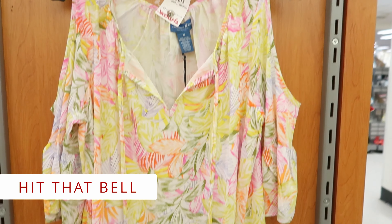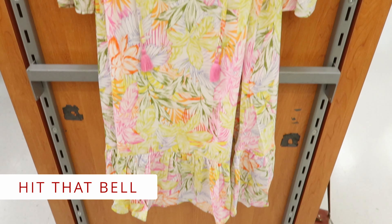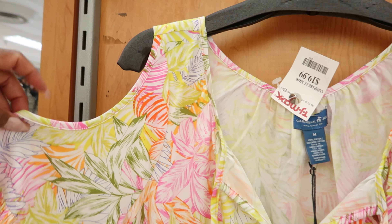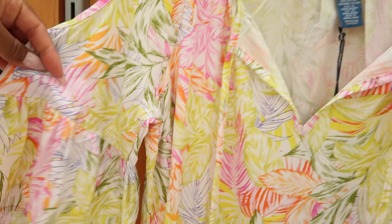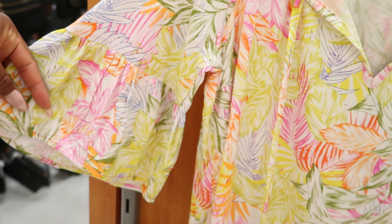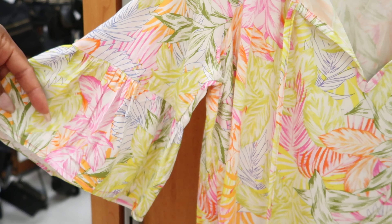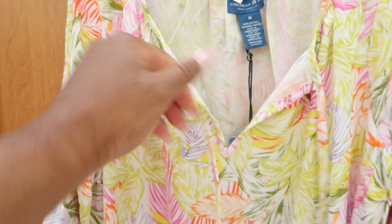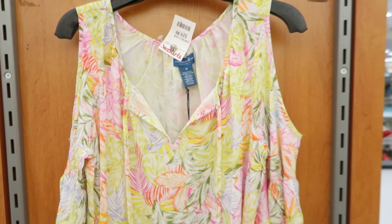This dress right here is by Caribbean Joe. It is $19.99. It has a peekaboo shoulder detail right there and then it has a three-quarter length sleeve, and then it has a tie detailing in the front. Again, this is $19.99.